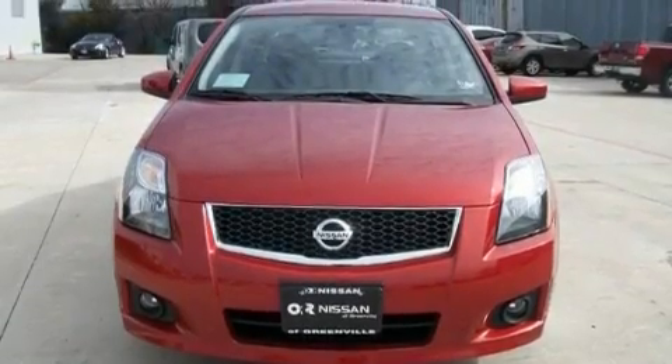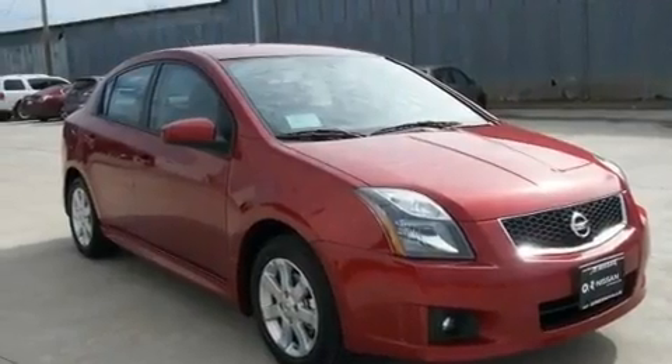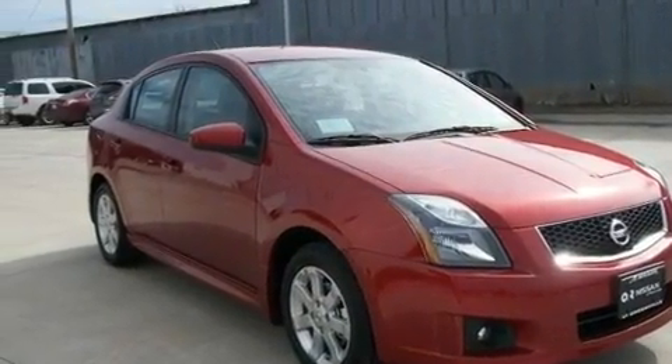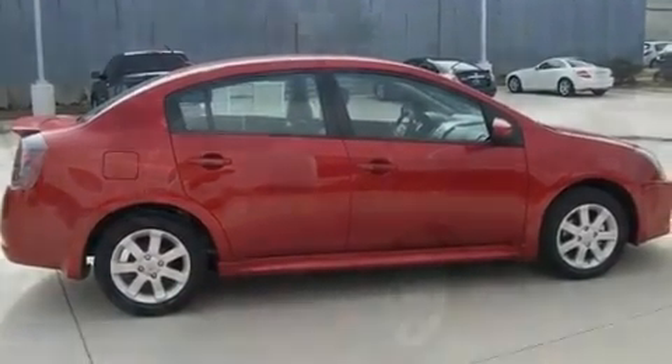Its top features include a rear window defroster, a keyless entry system, an electronic throttle, aluminum wheels, a rear spoiler, a security system, 12-volt power outlets, a low-tire pressure indicator, fog lamps, and power windows.